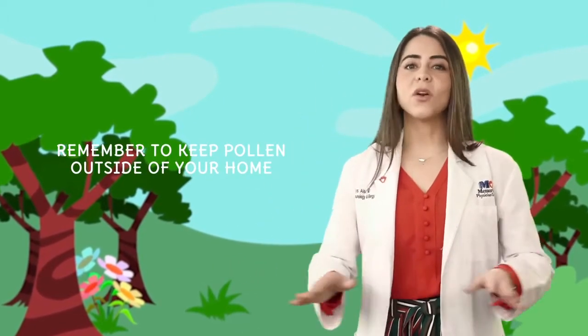Now that you have these tips, you're well prepared for allergy season. Remember to keep pollen outside your home and have fun this spring. I am Dr. Hanadys Ale — join us next time on another JoD's Quick Tips.